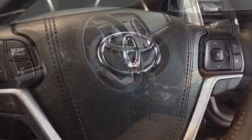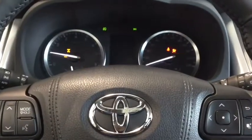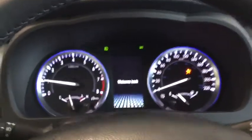Why don't we hop on inside and start it up. Simply put your foot on the brake and hit that push start button. That dashboard is going to light up with that cool ambient lighting and your welcome screen.